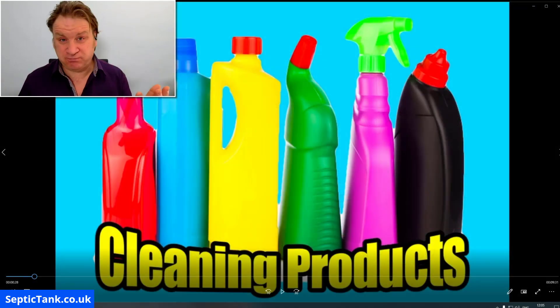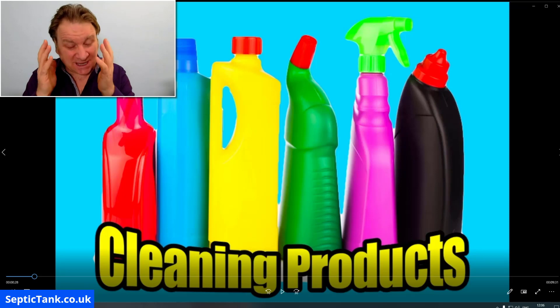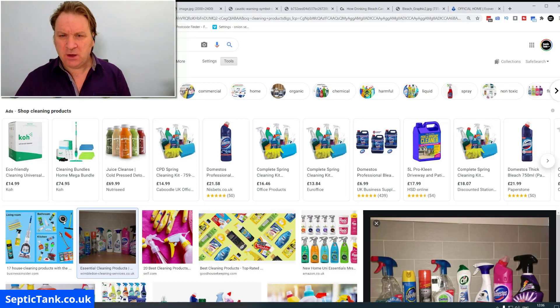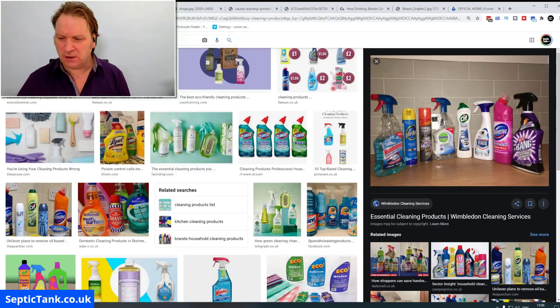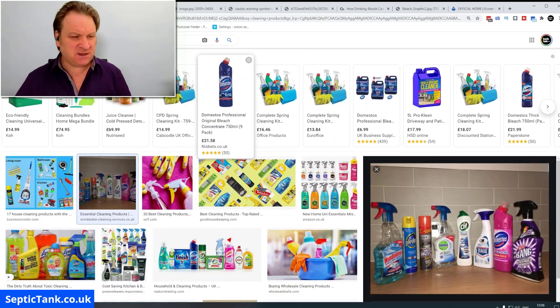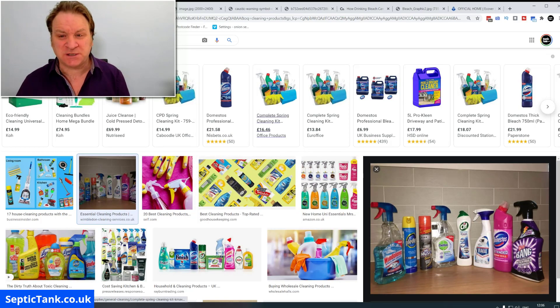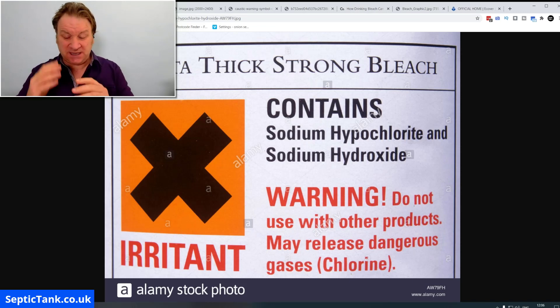Maybe that surprises you, maybe that doesn't, but let me explain and show you really quickly how cleaning products are killing your septic tank. If you go on to Google and type in cleaning products, you'll see a whole load of them. Something you may not have seen lately is what's on the back of cleaning products — the label.